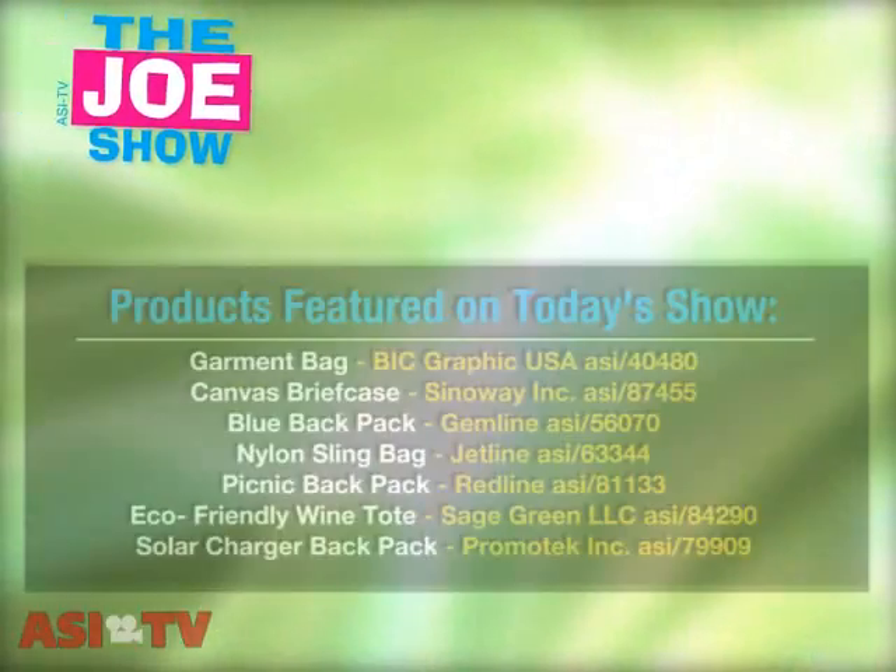Well, those are all the bags I have for you today. Thanks a lot — you're watching ASI TV. Thank you.